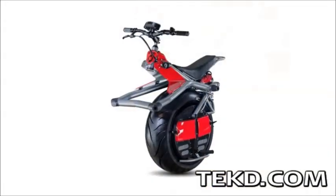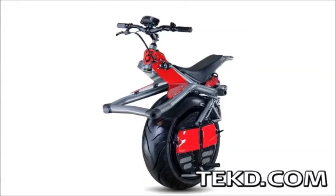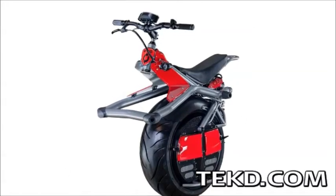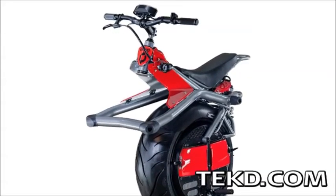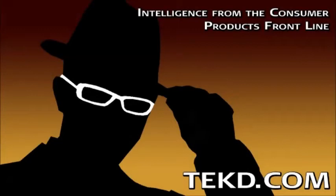The Rhino will sell for just over $5K and will be released this summer. Check out their site at rhinomotors.com to see the cycle in action and to throw down your $150 fully refundable deposit. I'm TK for TechDeep.